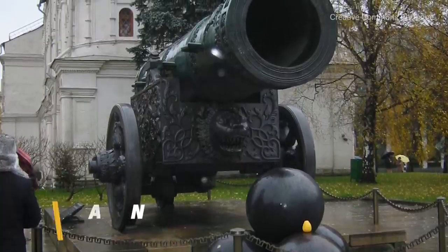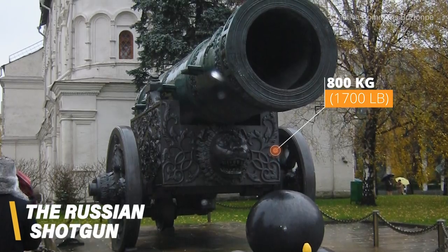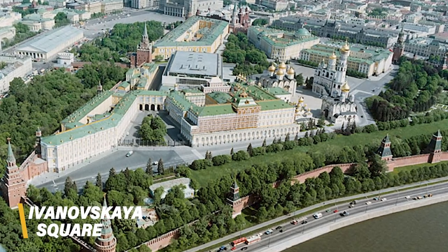The gun was sometimes called the Russian shotgun, owing to the fact that it was meant to shoot around 800 kg of stone grape shots rather than actual cannonballs. The Tsar Cannon is currently located in Ivanovskaia Square, the largest square in the Kremlin in Moscow. It is also located close to the Tsar Bell, which is the largest bell in the world — and fun fact, it's never been rung.